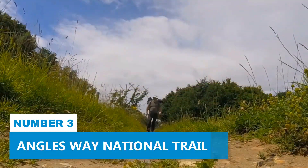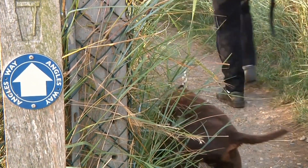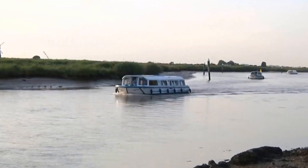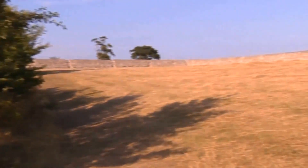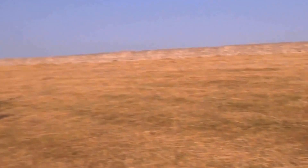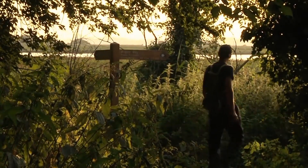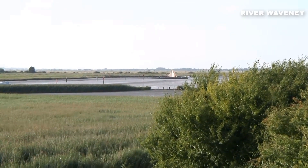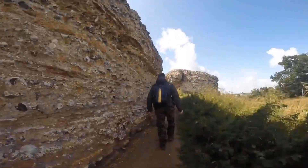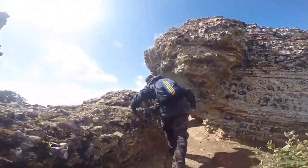Number 3. Angles Way National Trail. When you're in Great Yarmouth, make sure to add the Angles Way National Trail to your itinerary. This delightful 77-mile-long footpath showcases the majestic landscapes of Norfolk and Suffolk. The adventure begins in Great Yarmouth and takes you on a scenic journey alongside the enchanting Broads and the meandering River Waveney. As you explore this trail, you'll stumble upon intriguing ruins and historical sites that add a fascinating layer to your experience.